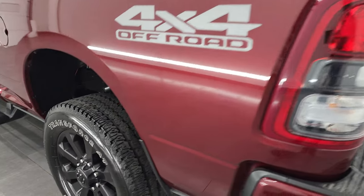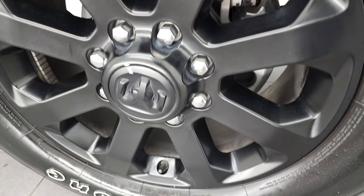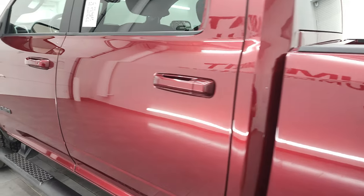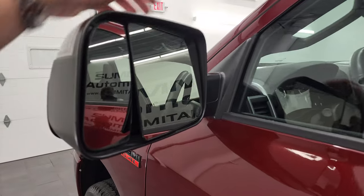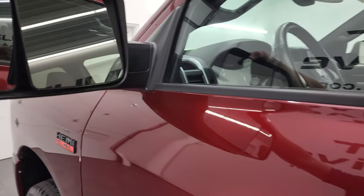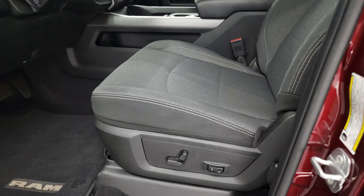Coming around to the driver's side, the back rim is in very nice condition with no scuffs or scrapes. Down the rest of the side, the doors all look really good. It does have the heated fold-up tow mirrors with built-in directional signals. They fold up and also fold in manually — my guess was that they're power-fold, but they are manual-fold.